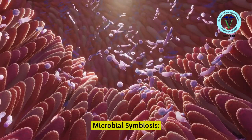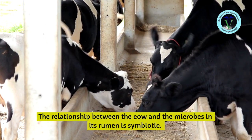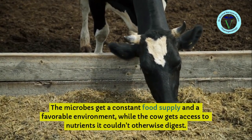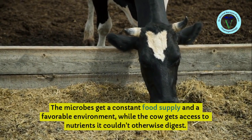Microbial Symbiosis: The relationship between the cow and the microbes in its rumen is symbiotic. The microbes get a constant food supply and a favorable environment, while the cow gets access to nutrients it couldn't otherwise digest.